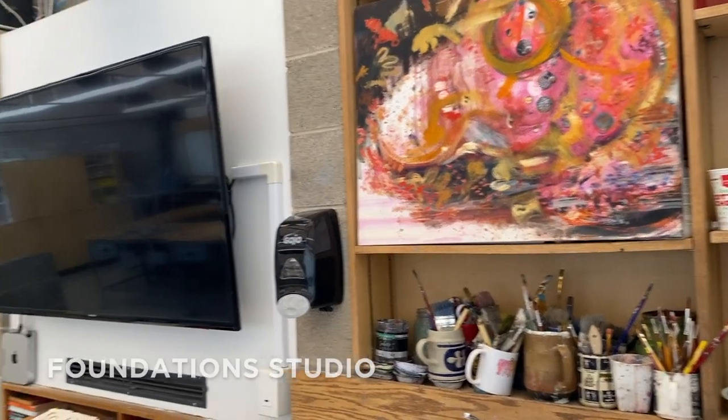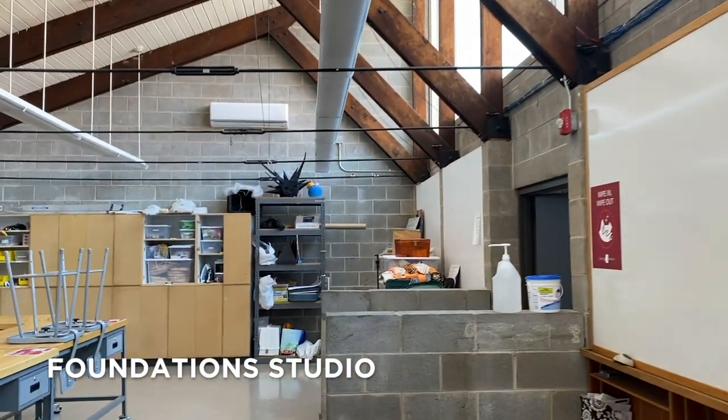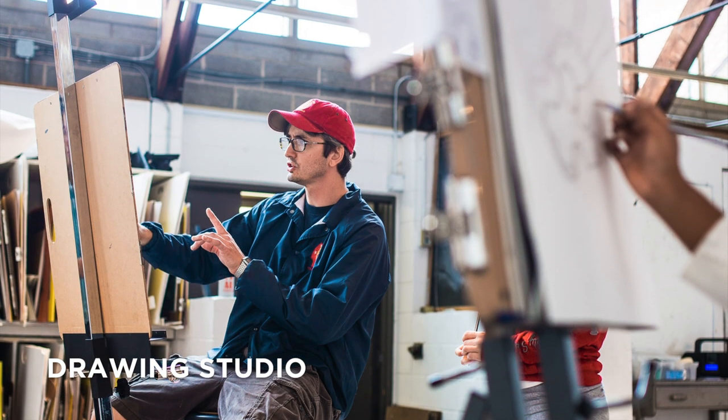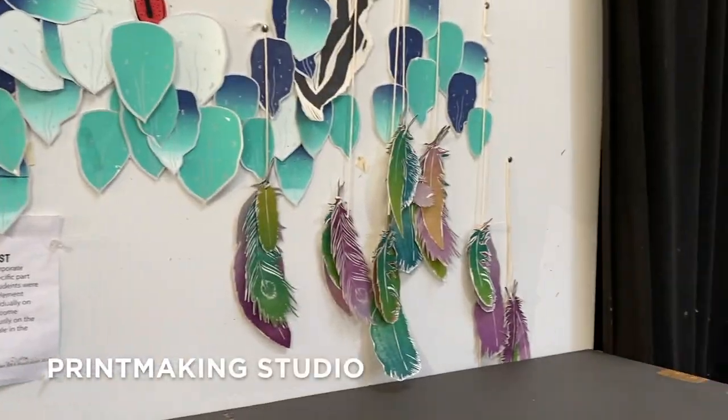In this part of the building, you'll also find our foundation studio, where first-year students explore identity, environment, and language through a variety of materials and processes. Next door is the drawing studio, with similarly high ceilings and natural lighting.